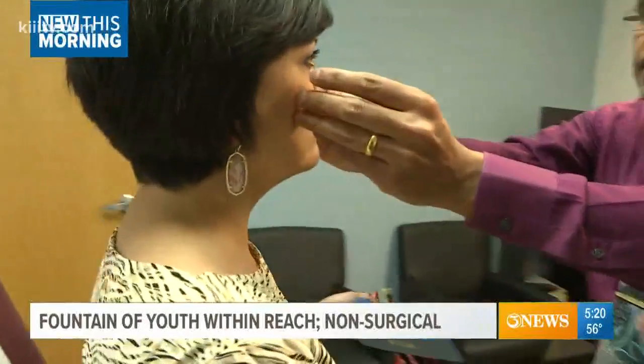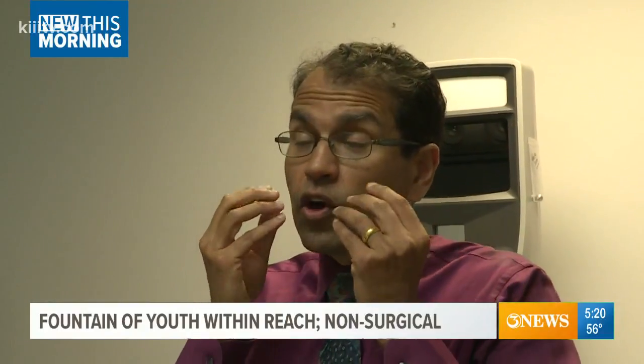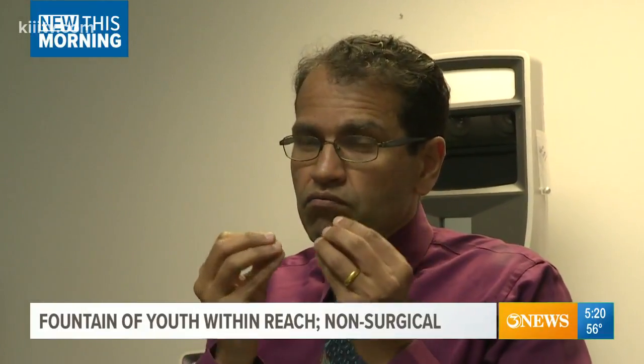Using fat transfer as opposed to artificial fillers has an additional benefit. Because there are stem cells in the fat, it seems to make the overlying skin more refreshed and more young-looking.